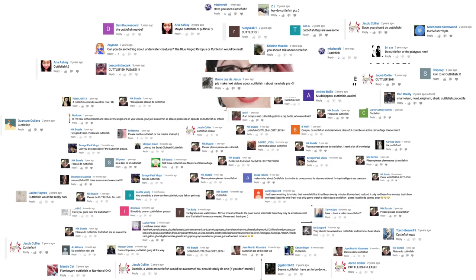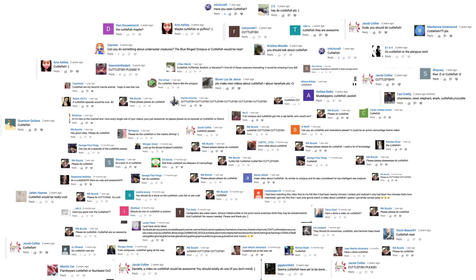So what animal should I check out next? Please let me know in the comments, and be sure to subscribe for new episodes of Animalogic every other week. Thanks for watching!